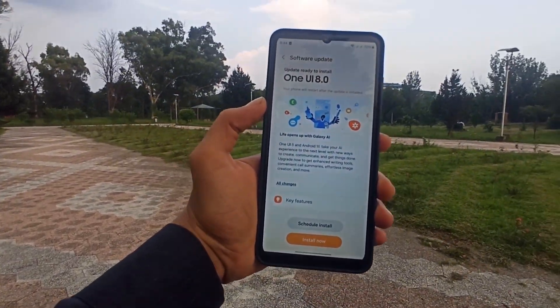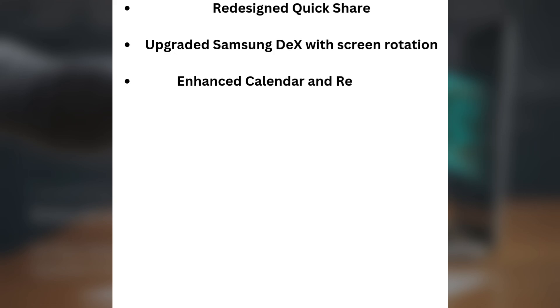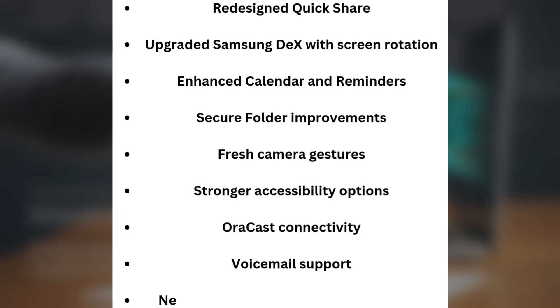The One UI 8 update introduces a redesigned Quick Share, upgraded Samsung DeX with screen rotation, enhanced calendar and reminders, secure folder improvements, fresh camera gestures, stronger accessibility options, broadcast connectivity, voicemail support, and new Samsung Health running challenges.